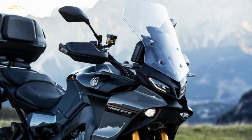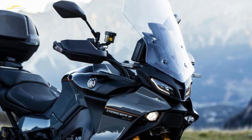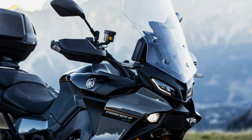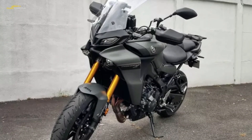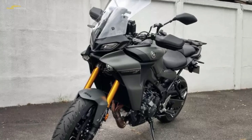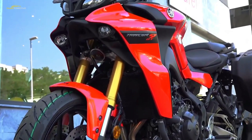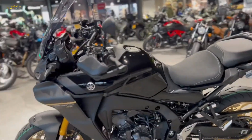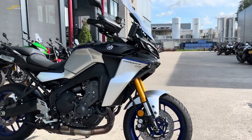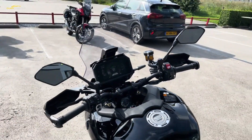Diving further into the detail, a third-generation quickshifter comes as standard, as does adaptive cruise control, the aforementioned Radar Linked Unified Braking, colour-coded 30-litre panniers, and a choice of two GT+-specific colour options — grey, black, bronze or silver and blue — to differentiate it from the standard Tracer 9 and 9 GT.